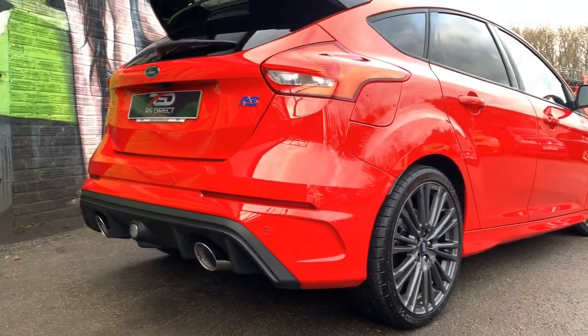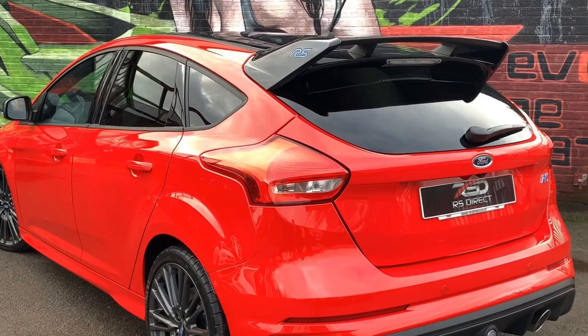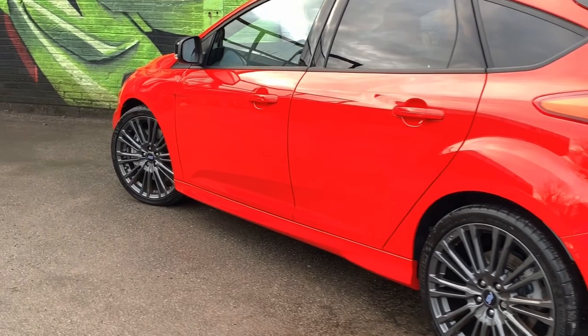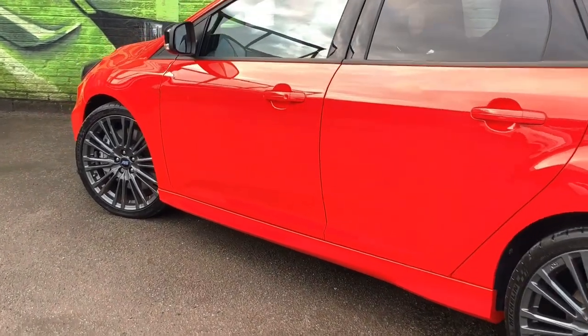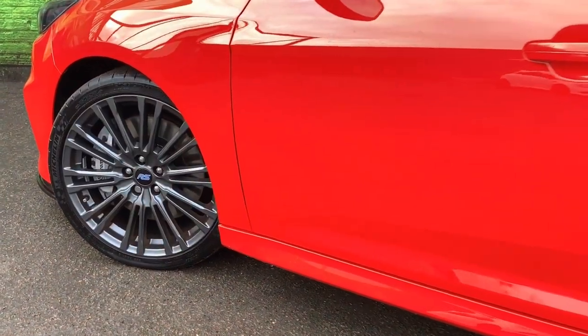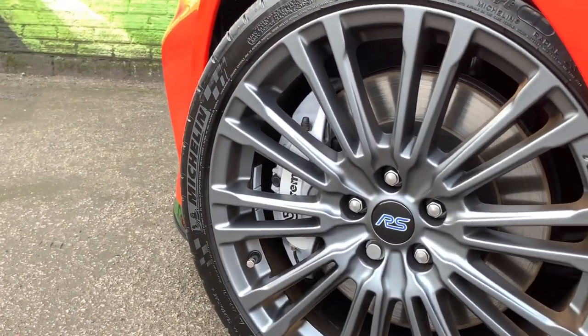The only modification to this vehicle is it is supporting a RRR front splitter, finishing off that aggressive front end. To list some of the specifications, this RS comes with the RS Recaro shell seats and also the heated steering wheel. It has got the standard RS alloys finished in graphite.